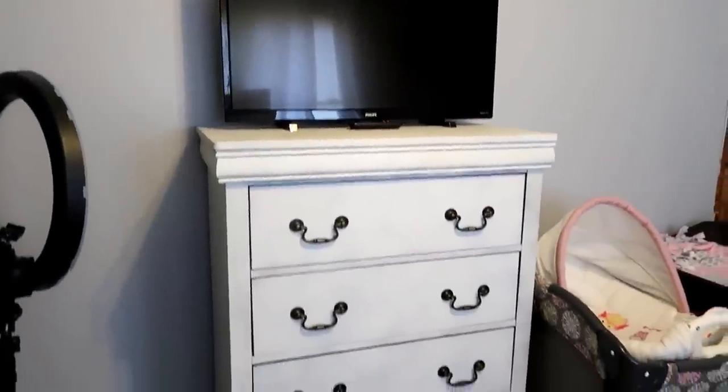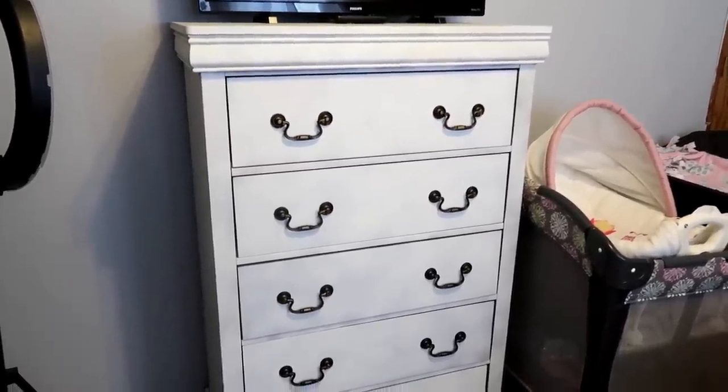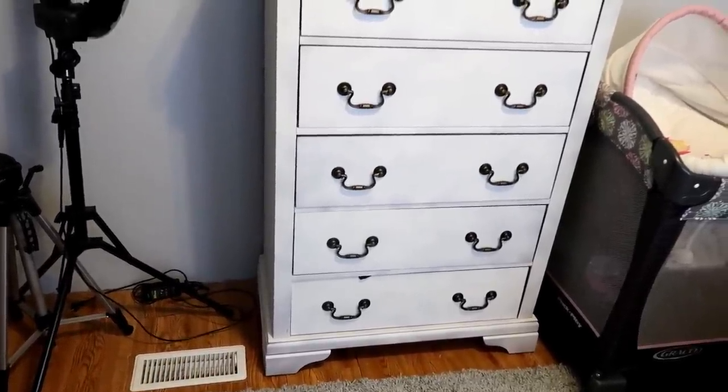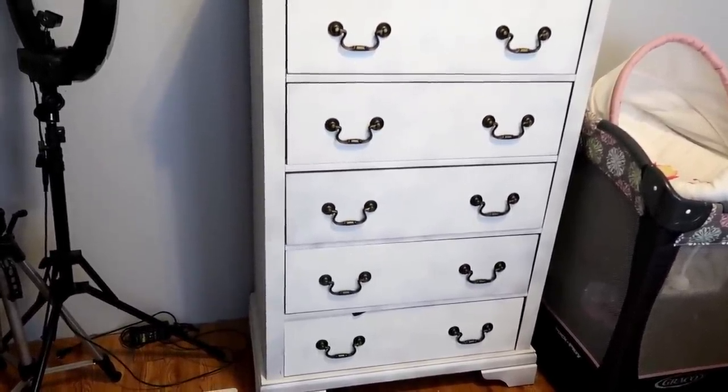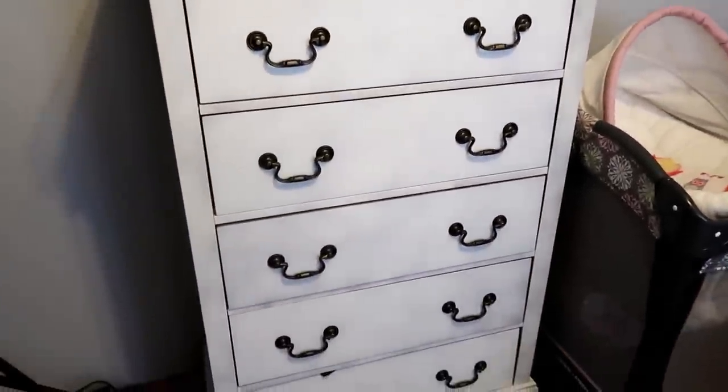Next to her bed we have our dresser, and this stores the majority of all of our clothes. The top four drawers are for the boys, and the bottom drawer is just for me — I keep all my nursing tanks, leggings, and things I don't need to hang up in that drawer. How I store the clothes: I only keep out what is for the current season. Right now it's been cold in Georgia, so I have all their jeans and long sleeves out in the dresser.